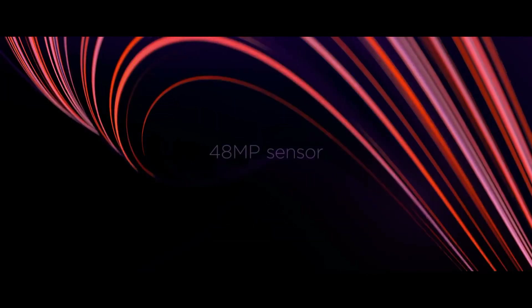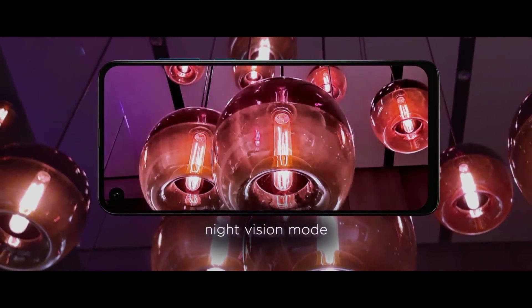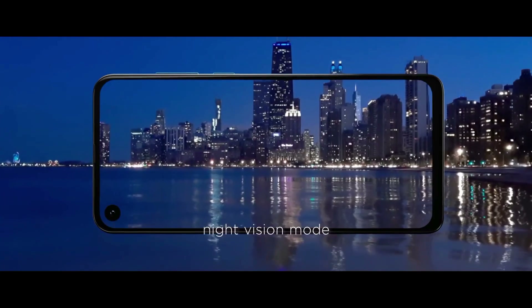As far as the cameras are concerned, the Motorola One Vision on the rear packs a dual-camera setup consisting of a 48-megapixel camera along with a 5-megapixel depth sensor. There is a 25-megapixel camera on the front for selfies.